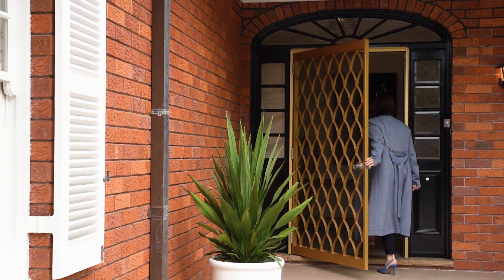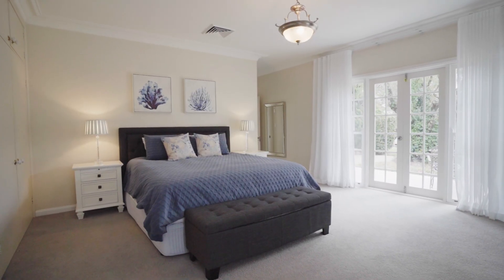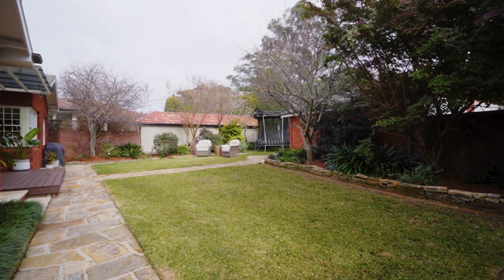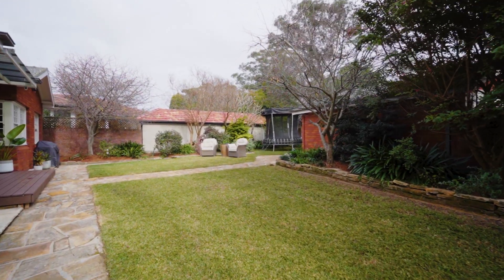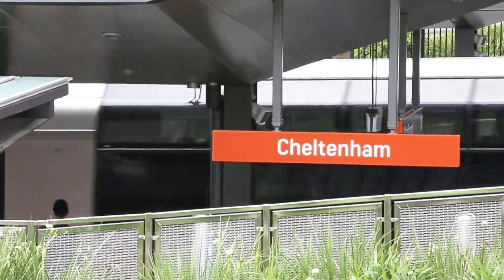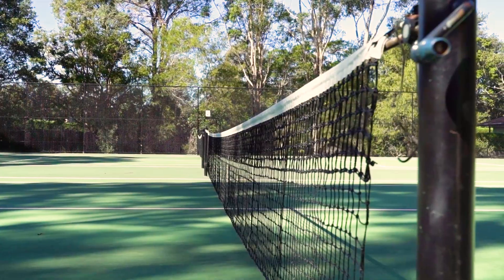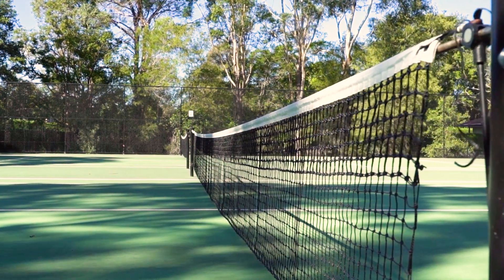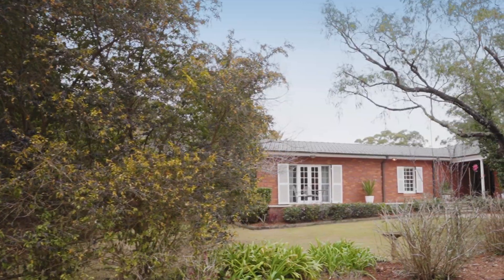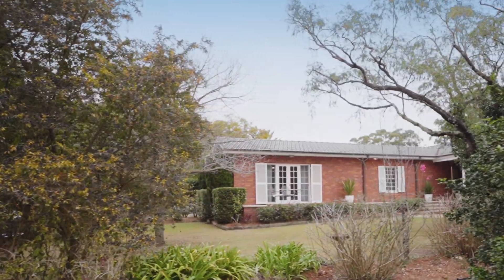Three bedrooms, three bathrooms plus home office with separate access. This warm and inviting Fulbright residence sits on a totally level corner block, over a thousand square metres, in a quiet and tightly-held street, a three-minute walk to Cheltenham Station, 500 metres to the Cheltenham Recreation Club and tennis courts, and within the area's best school catchments. This quality home offers an easy and appealing lifestyle.